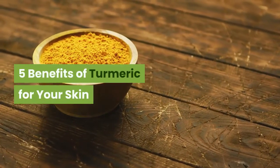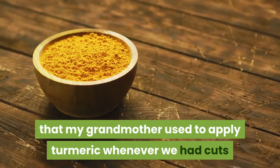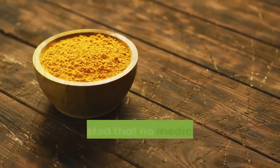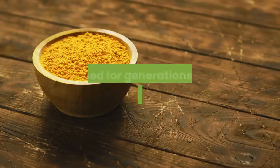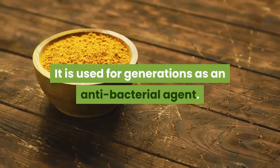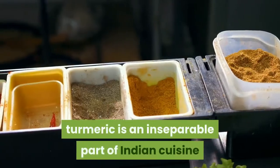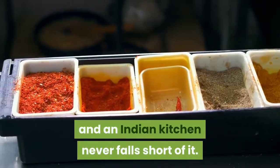5 Benefits of Turmeric for Your Skin. I can still remember that my grandmother used to apply turmeric whenever we had cuts or wounds in our childhood. She insisted that no medicine is as effective as turmeric. It is used for generations as an antibacterial agent. Not only for medicine, turmeric is an inseparable part of Indian cuisine and an Indian kitchen never falls short of it.